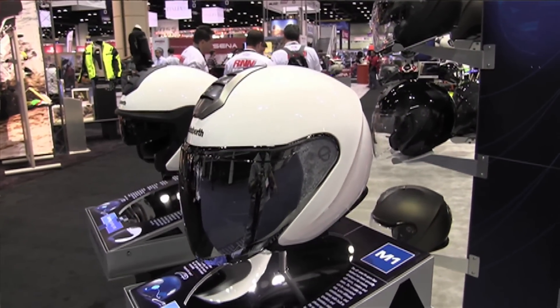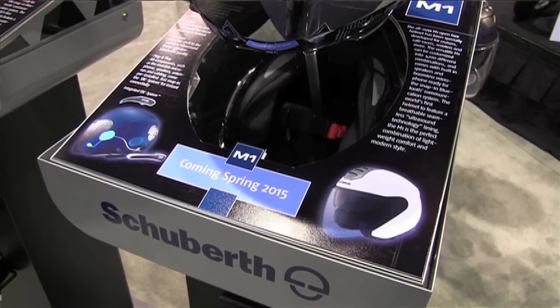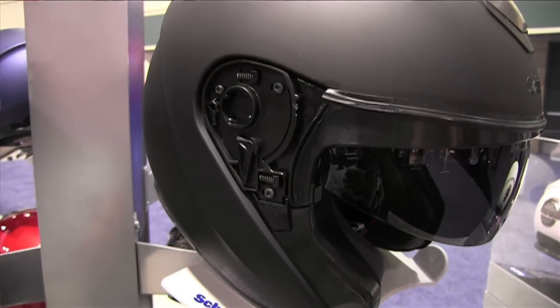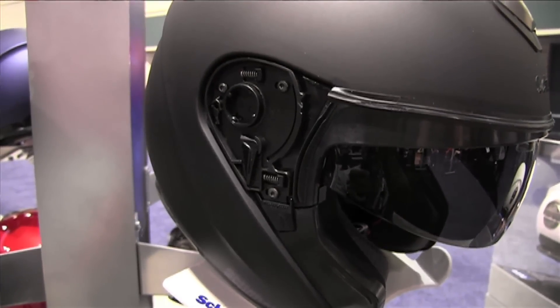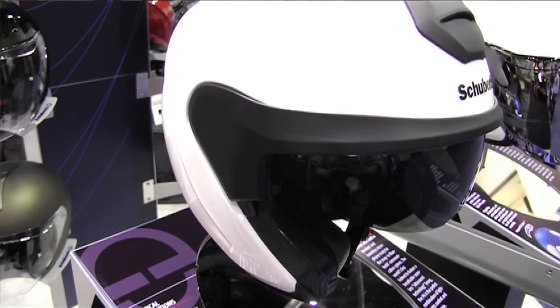Some features of the helmet include a face shield that comes in clear but can be replaced in many different color options. The face shield can be removed, and you can put this cover over the face shield mechanism to make it a more open face helmet.